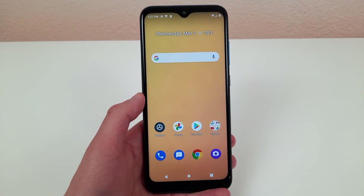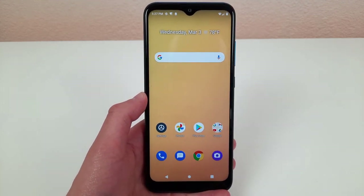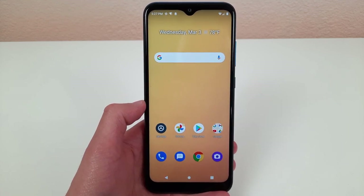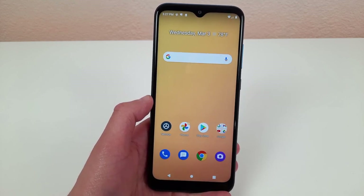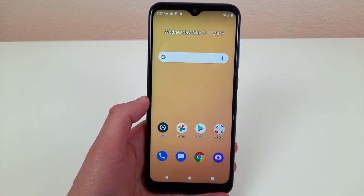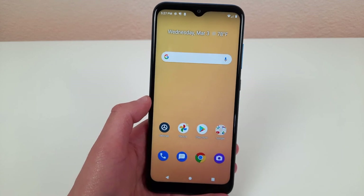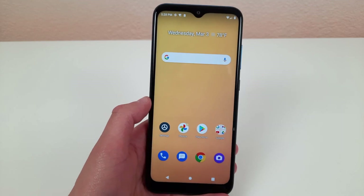That's pros and cons for the AT&T Radiant Max. I hope you guys enjoyed the video and hopefully it gave you some useful insight in deciding whether or not this phone is right for you. If you want to learn more about this device, be sure to watch the full review on the channel, and for more info about pricing and availability, check the link in the description. Be sure to leave a thumbs up and subscribe if you found it helpful. I'll see you next time.